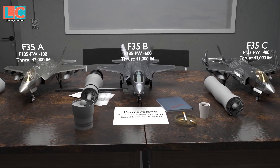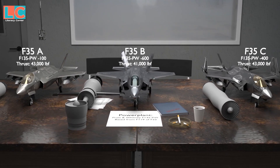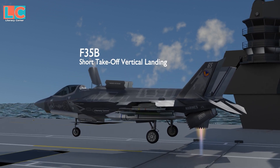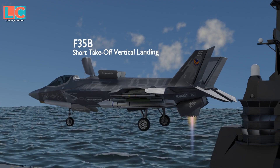The F-35B engine has a different configuration than the F-35A and C engines. Because of this, the F-35B can take off and land vertically. Let's look at how this works.